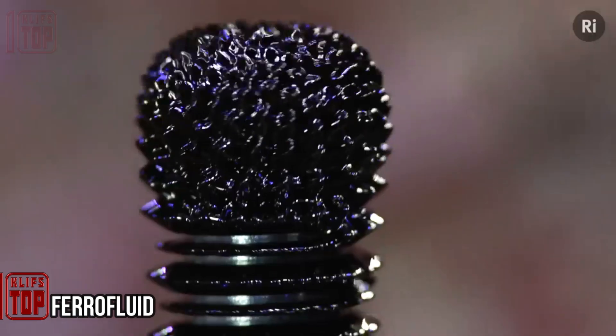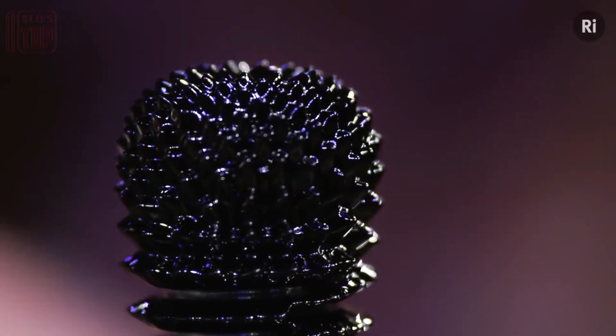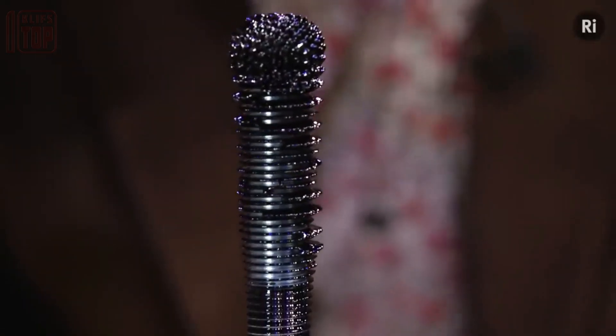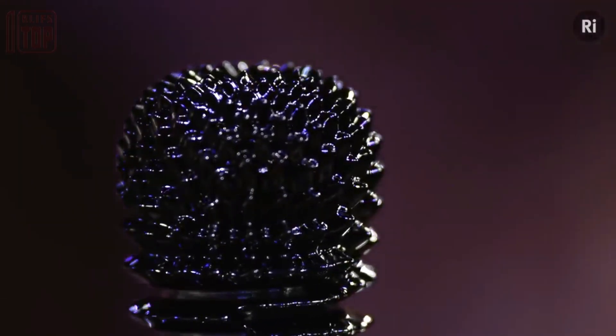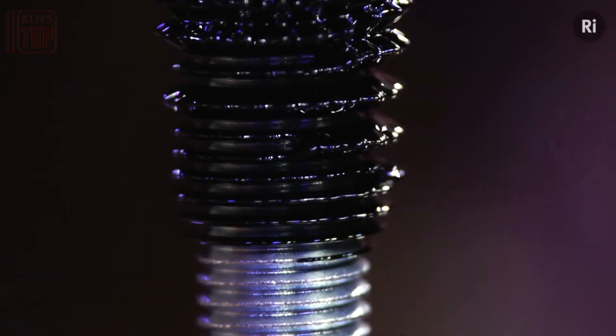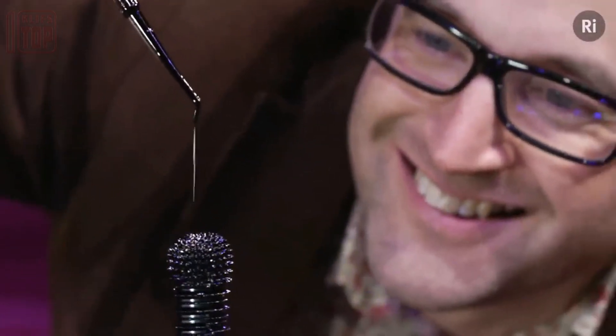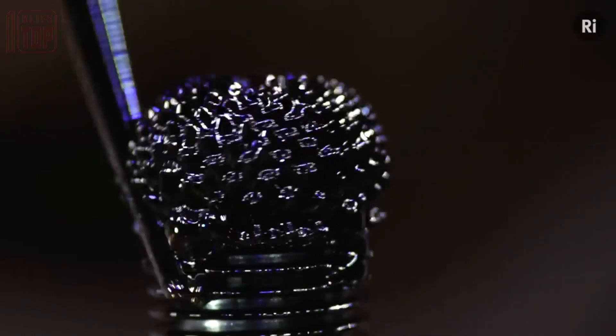Ferrofluid, also known as magnetic fluid, is an intriguing and enigmatic dark-colored substance. It is composed of magnetic nanoparticles suspended in a special substance that prevents them from separating. When a magnet approaches the ferrofluid, these tiny particles align in fascinating lines, forming a liquid hedgehog-like figure. The strength of the magnets used determines the complexity and allure of the figure created. This peculiar substance can be purchased online, but caution is advised, as it has a tendency to stain surfaces easily. Despite this, ferrofluid remains an enthralling material that captivates with its magnetic interactions and captivating visuals.